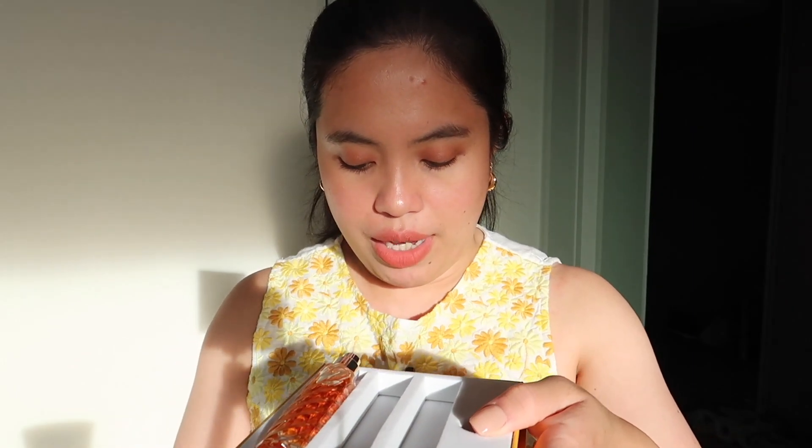I'll show you how to refill it. I think I just need to slide this first. I didn't see anyone reviewing this, so I was wondering before buying how to refill it — and opening it was a bit of a disaster because I made a mistake. Normally it should look like this: three of the bottles are here.